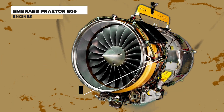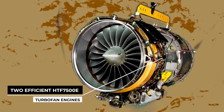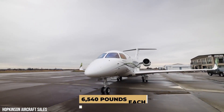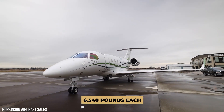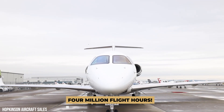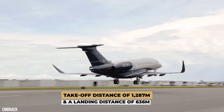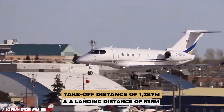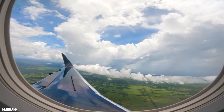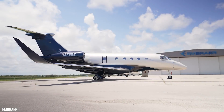The Embraer Prater 500 is powered by two efficient HTF 7500E turbofan engines, allowing it to achieve a maximum thrust of 6,540 pounds each, and they are capable of 4 million flight hours. With a take-off distance of 1,287 meters and a landing distance of 636 meters, the Prater 500 is capable of flying between smaller airports than the competition with similar specifications.